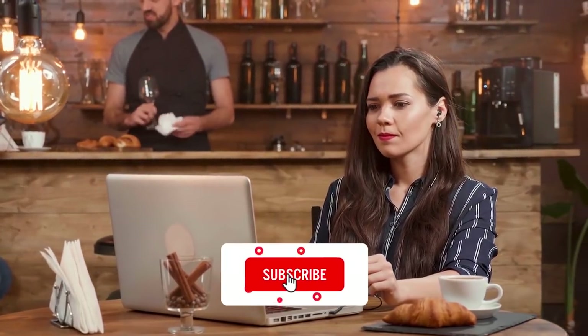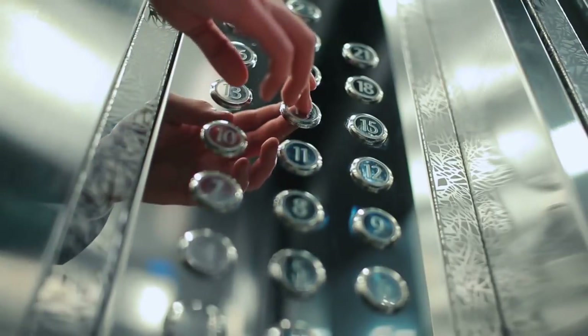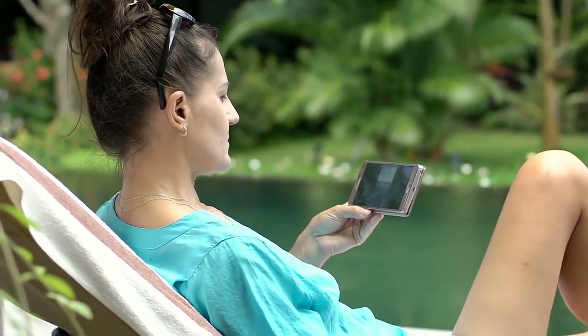Welcome to our channel! Subscribe and join our zoo community. Today's video is about 15 life hacks to help you survive. Before jumping into the video, don't forget to hit the like button and show us some love.